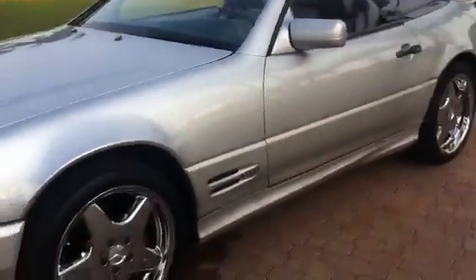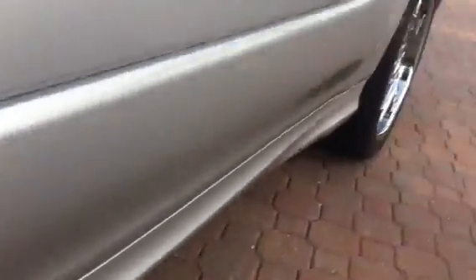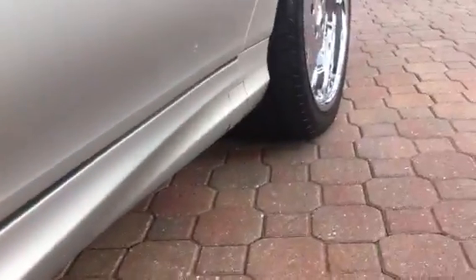Just a super hot car. The best color, the best rims, the sport package with the vents and the side skirts. It's just really a great look.